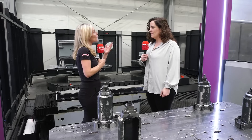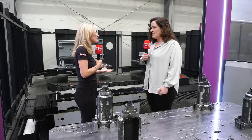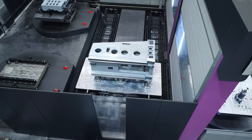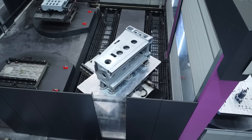How do you simplify that for your customers, with so many machines that you offer to market? Mainly we divide automation into bigger components and smaller components, also all linked to the machine size.